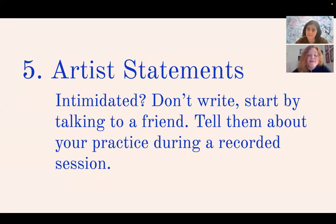Five: artist statements. A lot of people are intimidated by the idea of writing a general artist statement about their overarching practice. Don't start with a blank page. Talk to a friend — or, if you're taking our class, your accountability partner — and tell them about your practice. Have them ask you follow-up questions, record the session, and use an app like Otter to transcribe that recording. Then you can start with a rich set of notes rather than a blank page.